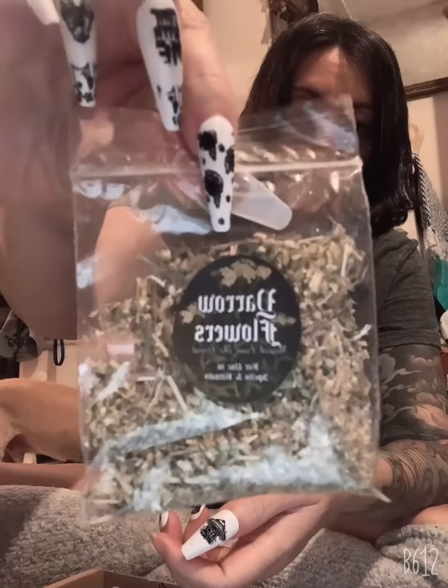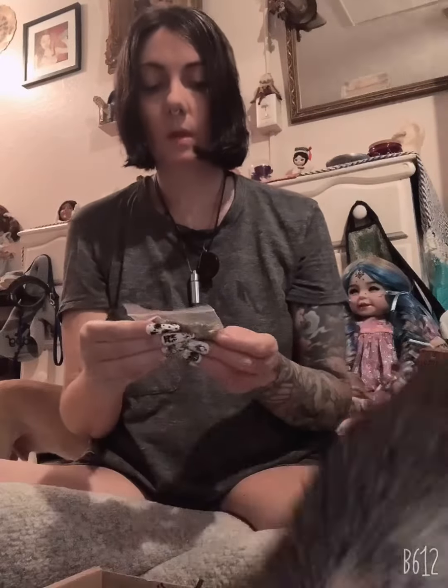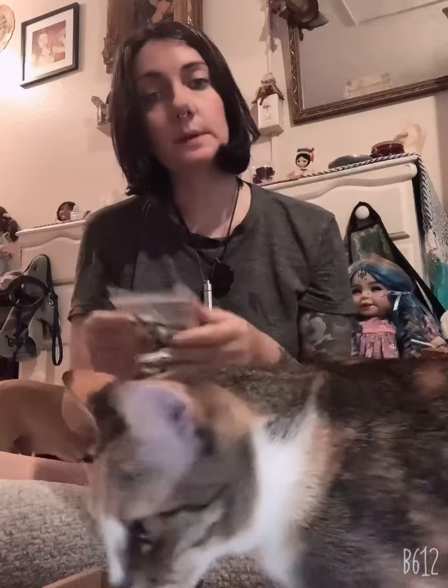Our first product is yarrow flowers. This is for use in spells and rituals. I don't do spells and things like that, but yarrow is special — I know yarrow is very magical. The fae love it; I think it's very connected to the fae, so that's really cool.